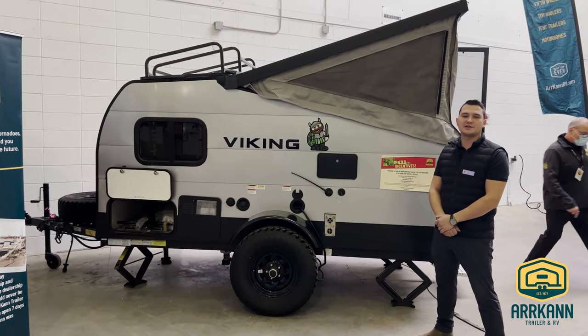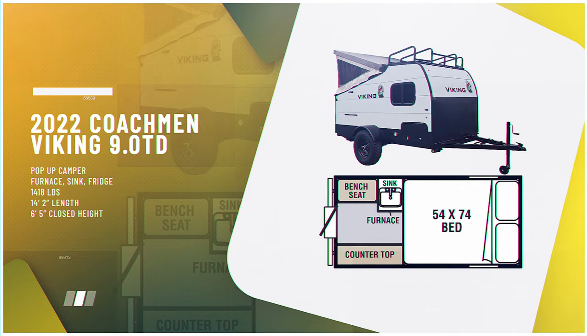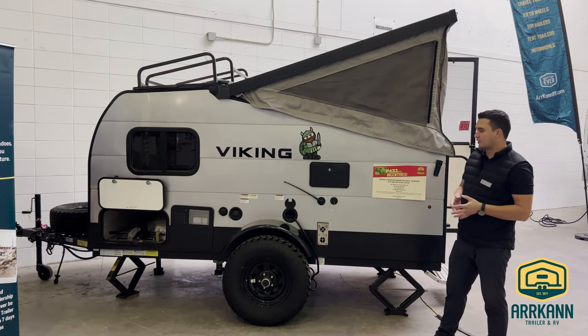Hey everyone, Alex Quinner with Arcan TrailerNRB. Today I want to show you a 2022 Viking 9.0 TD. Now this is a wicked off-grid fold-down trailer. It has a couple cool perks to it.